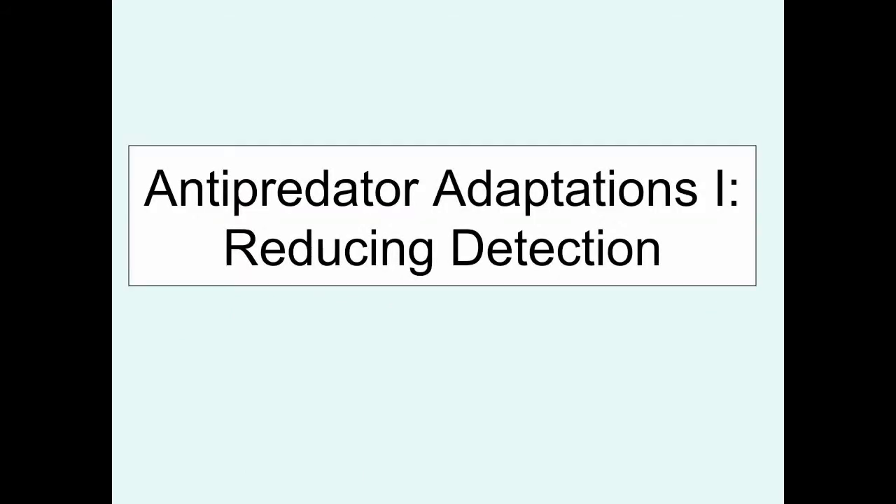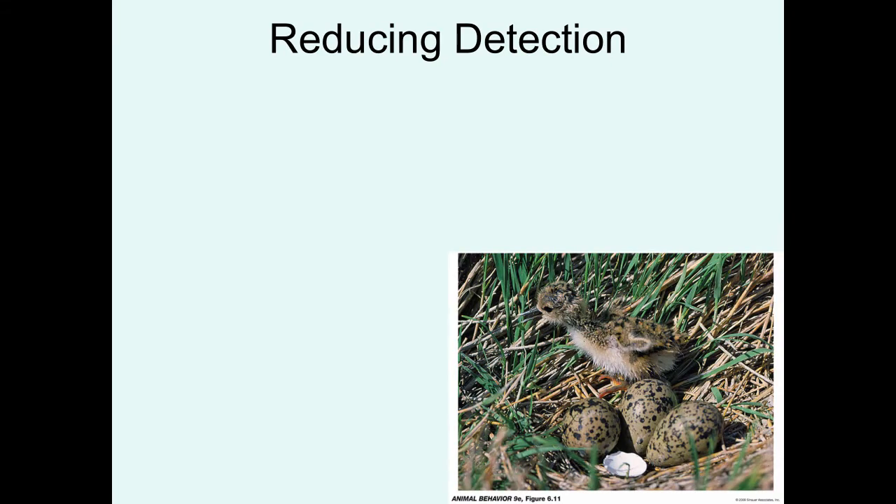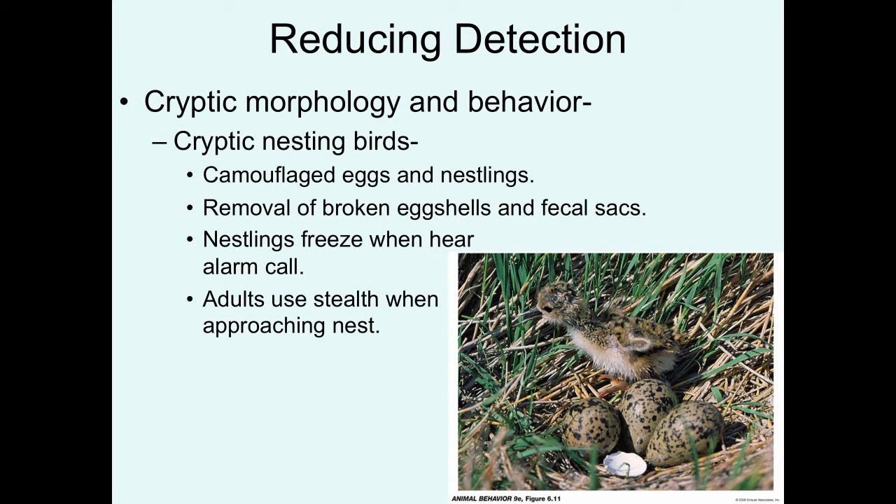Let's first focus on this from the perspective of a prey species: how do you avoid being found? How do you reduce detection? Crypsis is one of the main adaptive strategies that prey species use. Cryptic morphology goes along with cryptic behavior. For example, ground-nesting birds are often very cryptic, meaning they have both camouflaged eggs and nestlings, as seen here in the shorebirds.